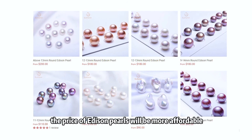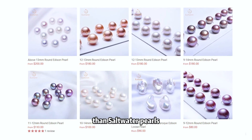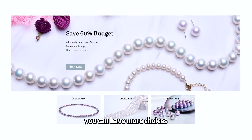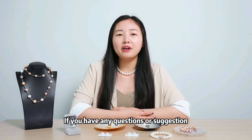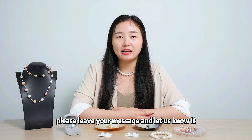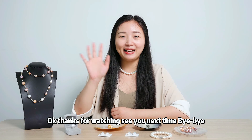The price of Addison pearls will be more affordable than saltwater pearls, so when choosing pearls, you can have more choices. Today's video comes to the end. I hope you have a better understanding of pearls. If you have any questions or suggestions, please leave your message and let us know. Thanks for watching. See you next time. Bye-bye.